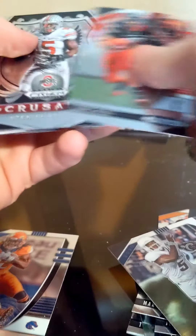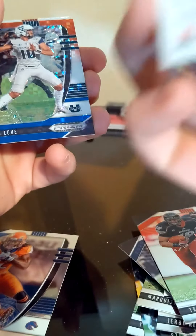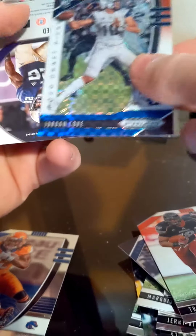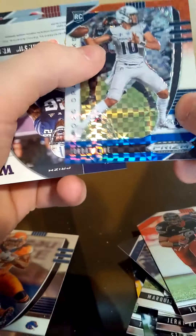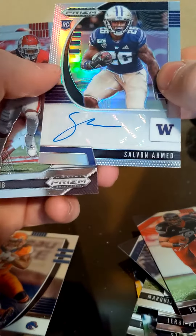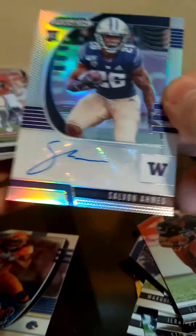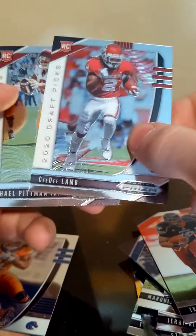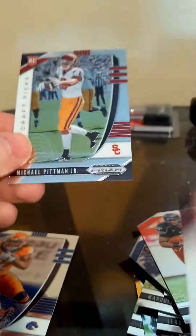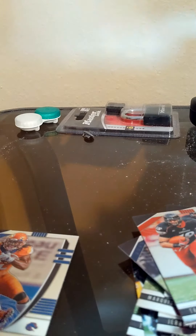Devon Singletary, Travis Kelce, Crusade Zeke, DJ Moore on the 249, Jordan Love on the 249 — quarterback on the 99. Nice — 49 to 99. And our last auto is Salvin Ahmed — just a base though, still pretty cool. We got CeeDee Lamb — he's supposed to be pretty high up in the draft — and Michael Pittman Jr. So there's the first box done.